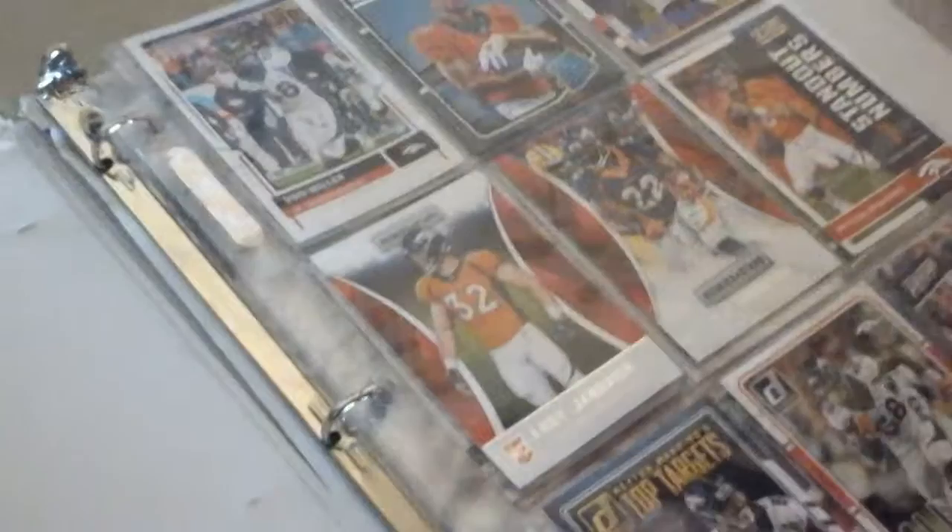So now I'm going to show you my Broncos binder. This is a Von Miller — my favorite football player — and a Peyton Manning with the Broncos. He played for the Broncos. And this is the Demarius Thomas, with Peyton Manning in the background.